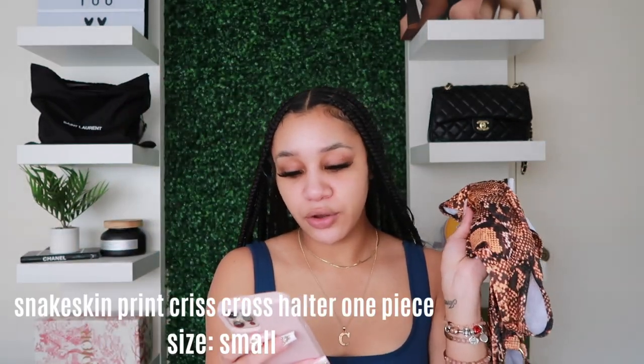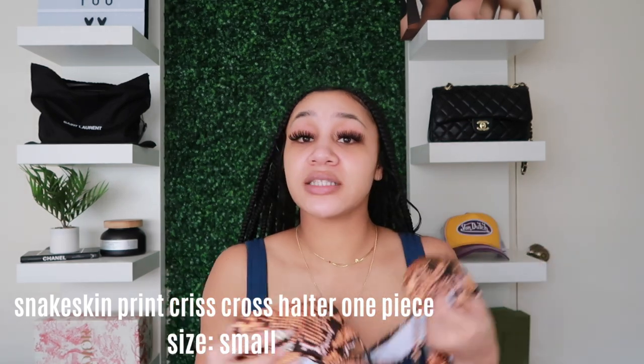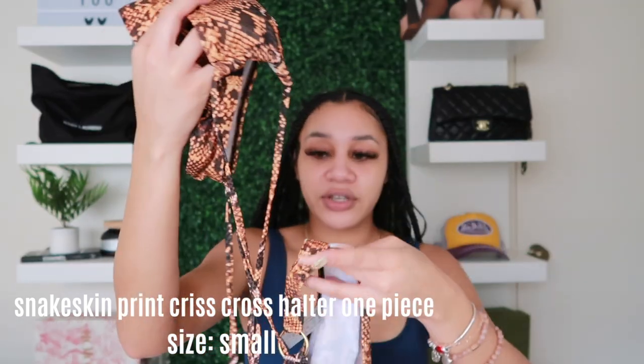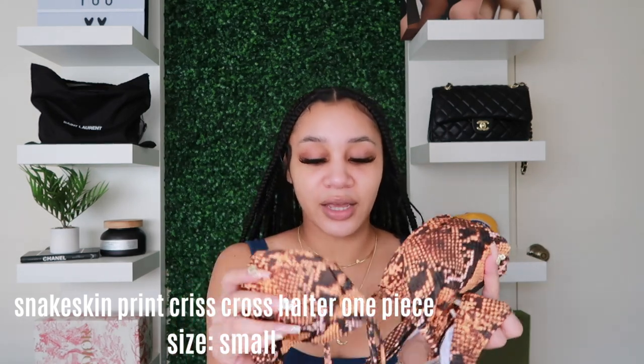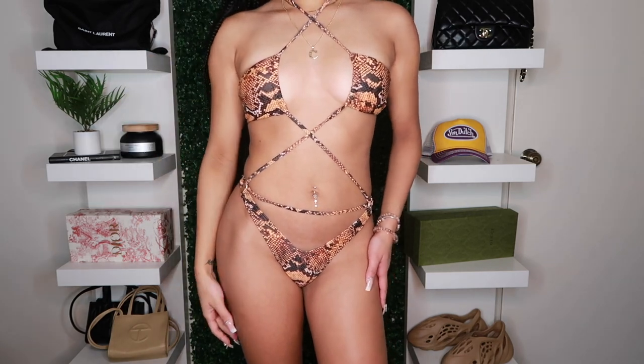Next I have this one-piece — you're gonna have to see it on because I can't explain it. It's called the Snakeskin Print Crisscross Halter One Piece Swimsuit and I got it in a size small. The bottoms are regular, and then all these strings crisscross on your stomach, and the top crisscrosses on your chest and ties around your neck. It's a lot to it but it's super cute.